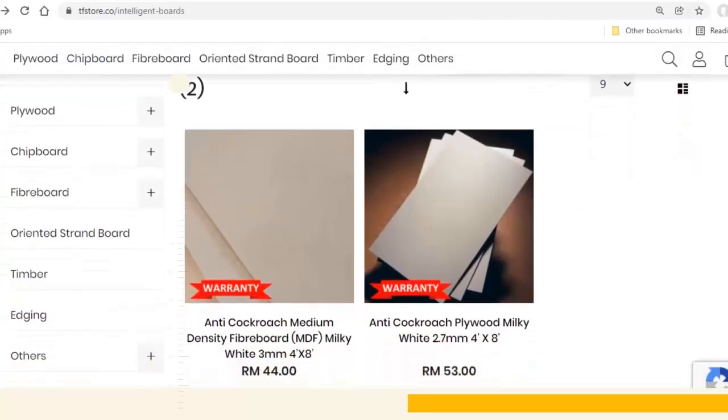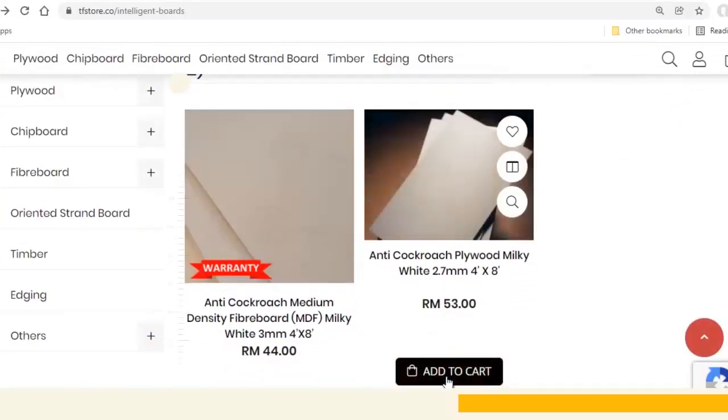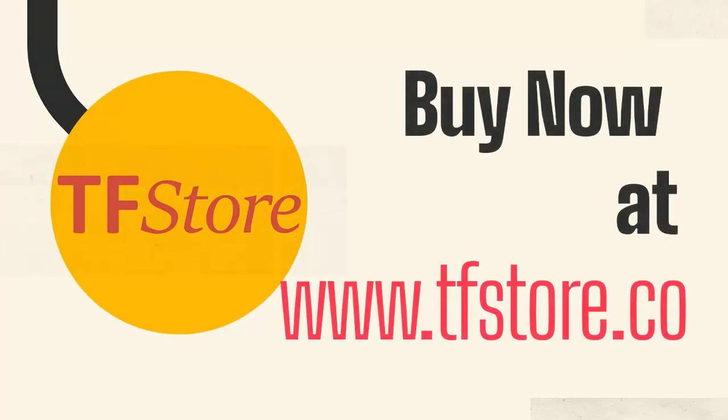price. Enjoy warranties and bulk discounts when you purchase Printboard Anti-Cockroach Plus on TF Store. Visit TF Store today to see how Printboard Anti-Cockroach Plus can bring your business to the next level.